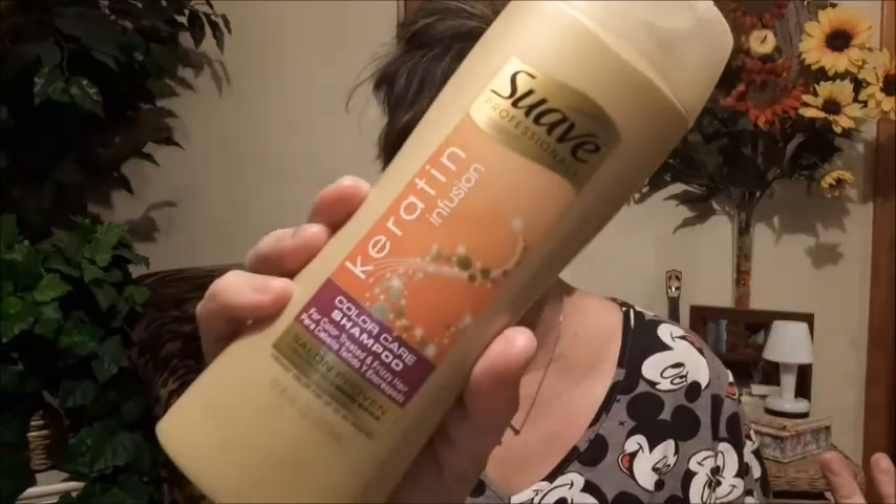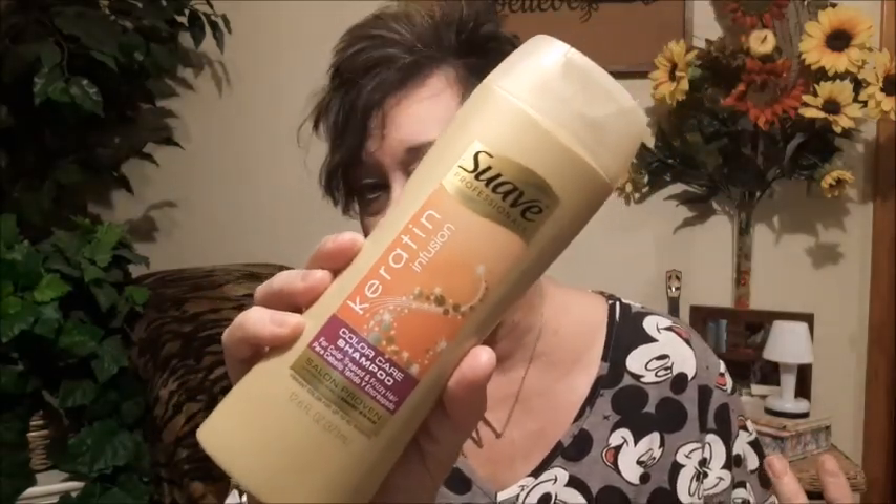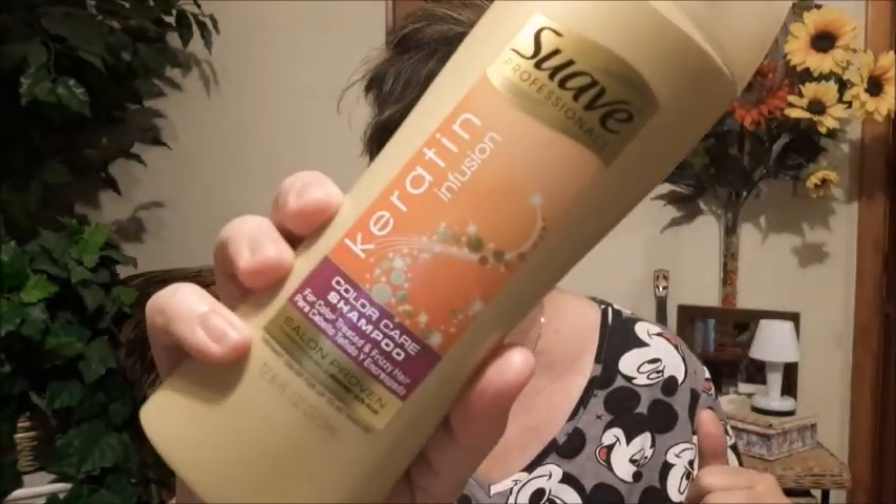Walmart. I needed some shampoo. This is what I use — I think I've showed you guys this before. It's Suave, the Keratin Color Care Shampoo. This is the stuff I've told you guys a hundred times that it makes my hair silky. I always run out of the shampoo way before I run out of the rinse. Shampoo from Walmart, my favorite.